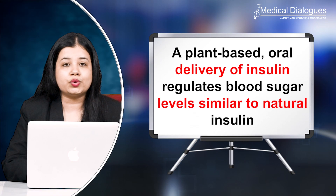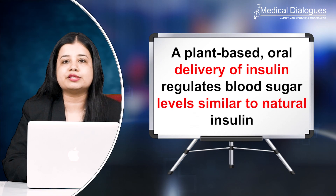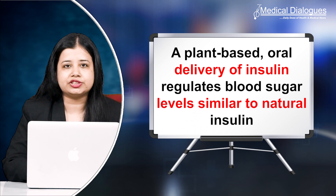Hello and welcome to Medical Dialogues. I'm Mr. Zaman and today I'll talk about plant-based oral delivery of insulin that regulates blood sugar levels similar to natural insulin.